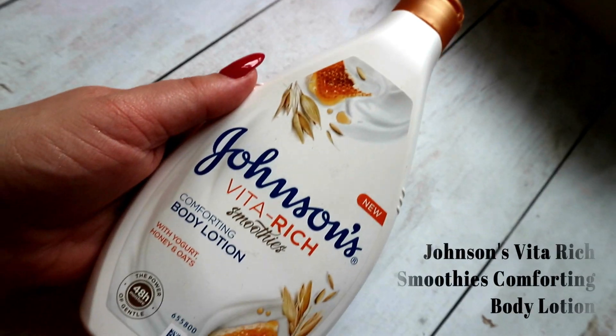Unfortunately, it is the Johnson's Vita Rich Smoothies Comforting Body Lotion with Yogurt, Honey and Oats. I do have pretty sensitive skin — more to the point that my skin just reacts sometimes to certain things. My face is a whole different kettle of fish, but my body doesn't like harsh fragrances, which is odd. I've used luxury products before that have broken me out in a full body rash, yet I don't have an issue with the Body Shop products at all. So it's not technically fragrance, it's just certain kinds or very strong fragrances.